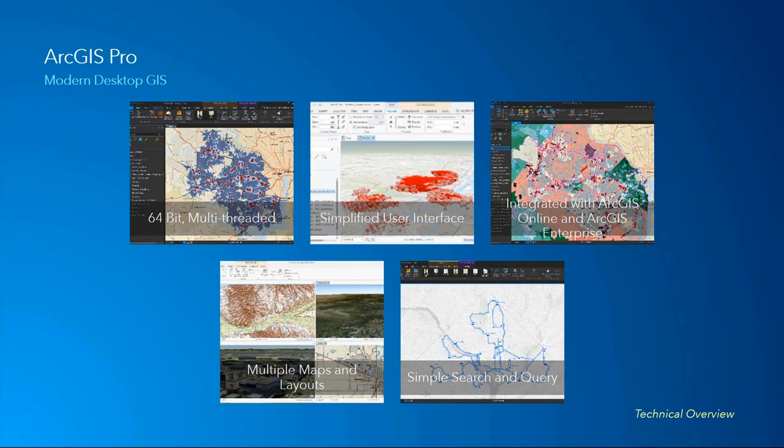ArcGIS Pro has been tightly integrated with ArcGIS Online and ArcGIS Enterprise. ArcMap was created before either of these two products, and while ArcMap does integrate with them, it is much more difficult to accomplish sharing and collaboration. In ArcGIS Pro, we're moving away from the MXD and moving into something called a project. A project can contain multiple maps and multiple layouts in a single area. If you want to produce multiple maps or layouts for a single project, you can view them all in ArcGIS Pro — not only in 2D, but in 3D scenes as well.